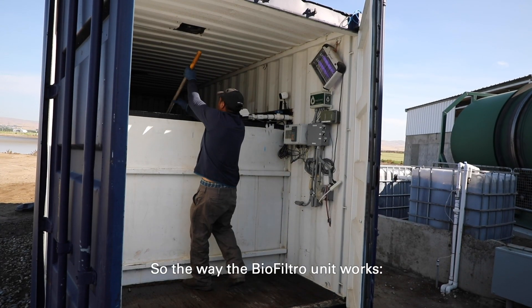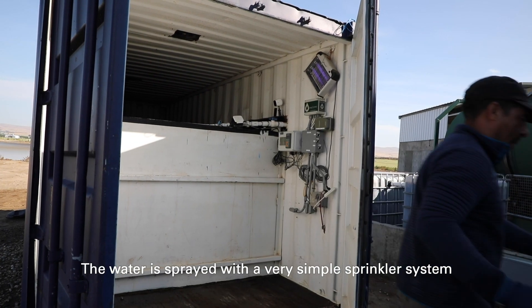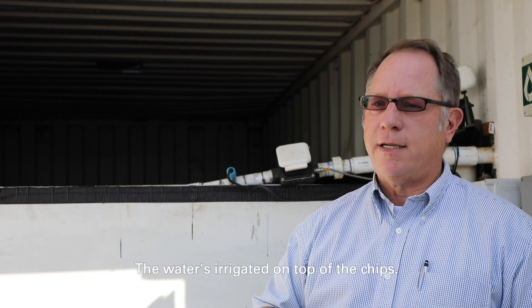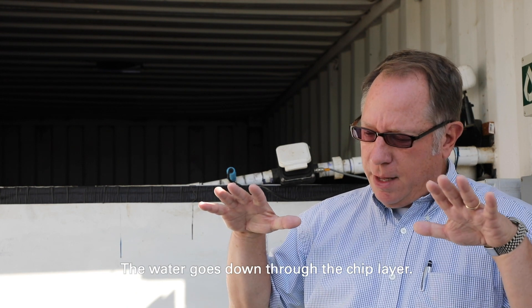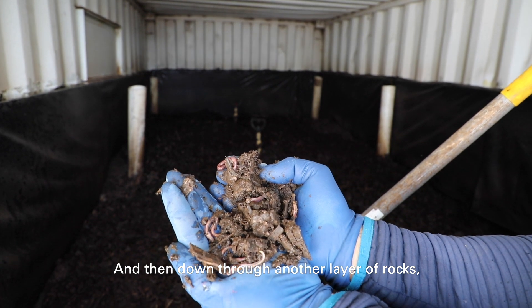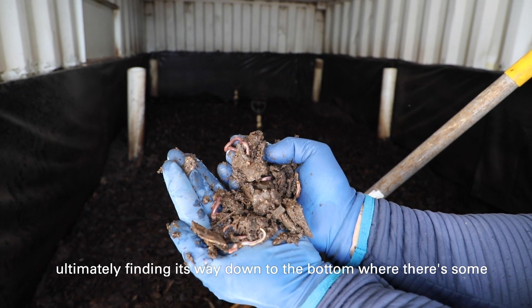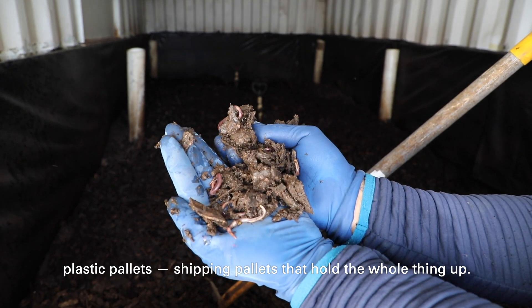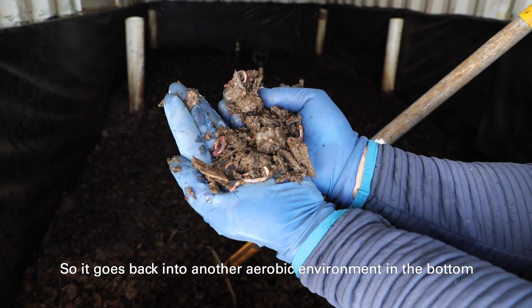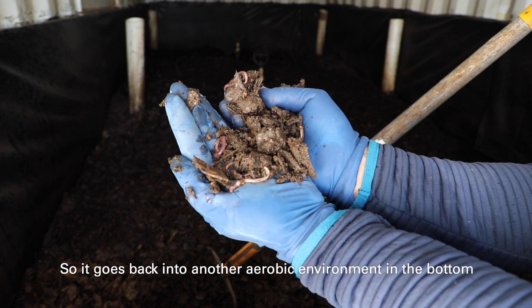The way the BioFiltro unit works: the water is sprayed with a very simple sprinkler system, just like you might have in a yard — a very simple irrigation system. The water is irrigated on top of the chips, goes down through the chip layer, then down through another layer of rock, ultimately finding its way down to the bottom where there are plastic shipping pallets that hold the whole thing up, going back into another aerobic environment at the bottom of the box.